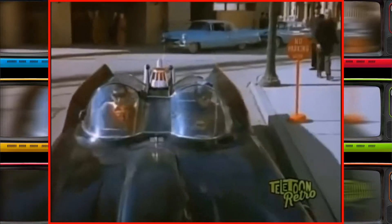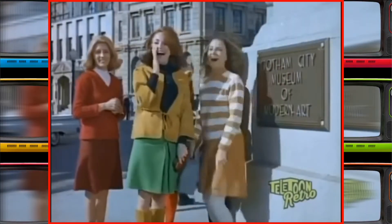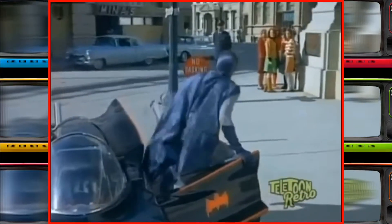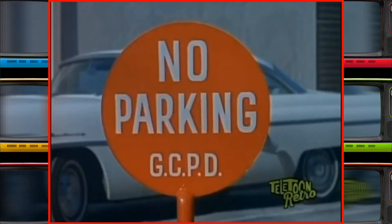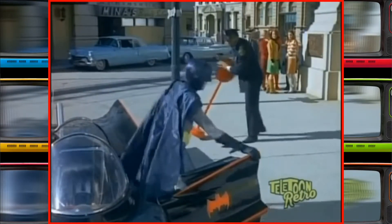Oh, there he is! It's Robin! The boy wanders! That's okay, Batman. Don't worry. Thanks, Officer.